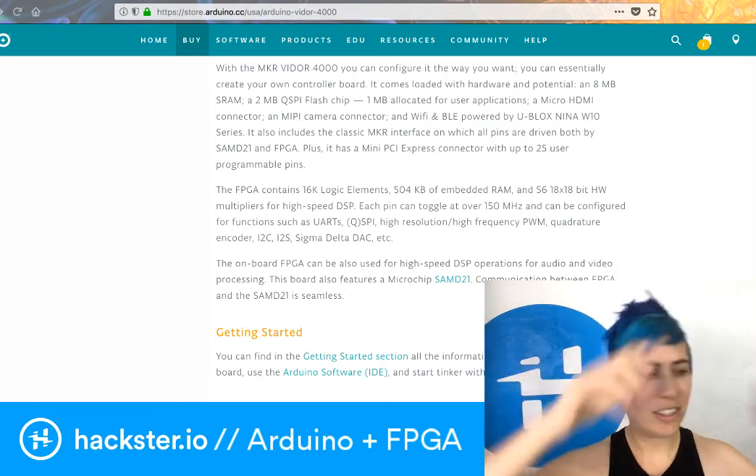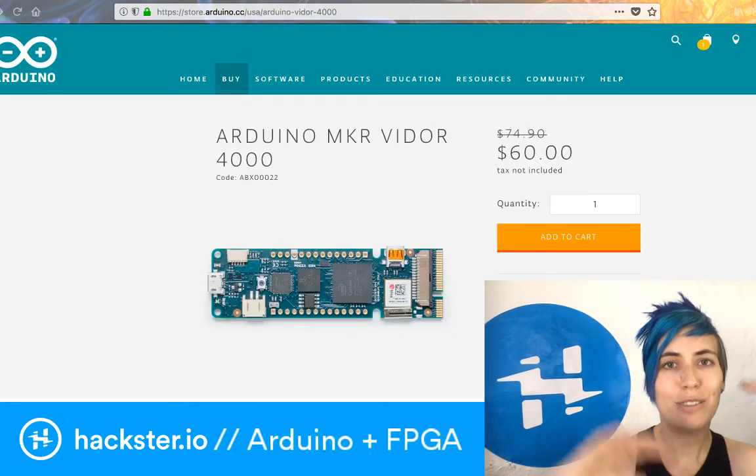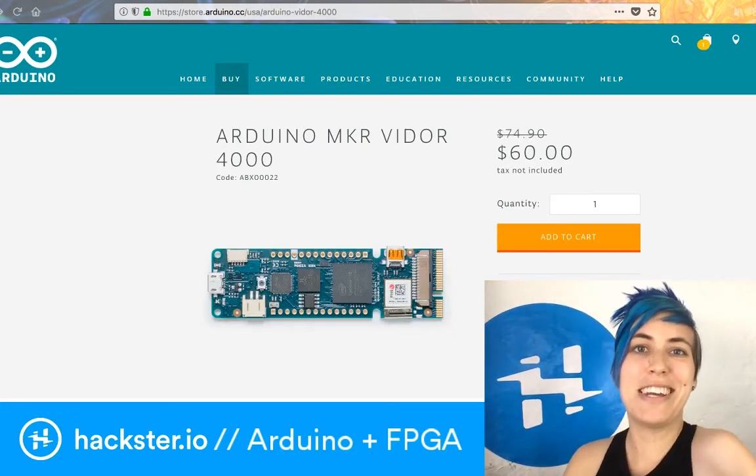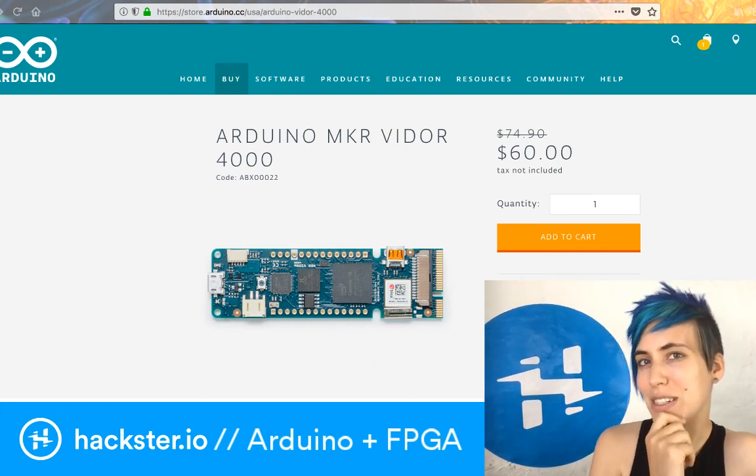Go get your Arduino right now and get into FPGAs — it'll be easy. Thanks for watching, have an awesome rest of your MCU Tuesday, because I missed Monday this week.